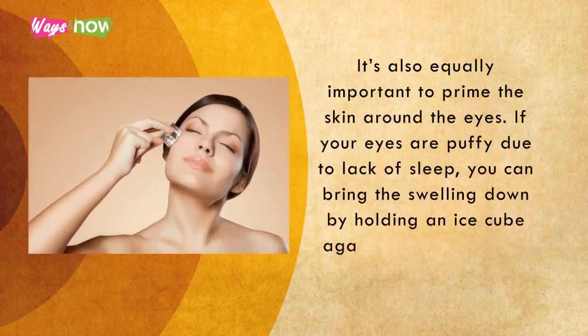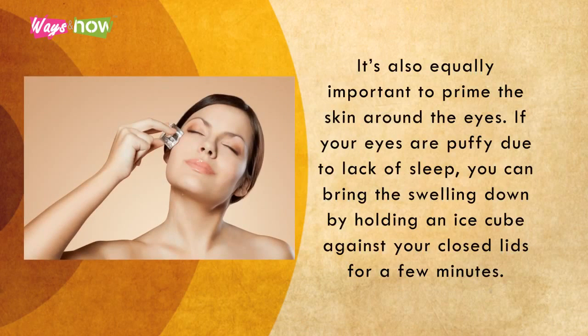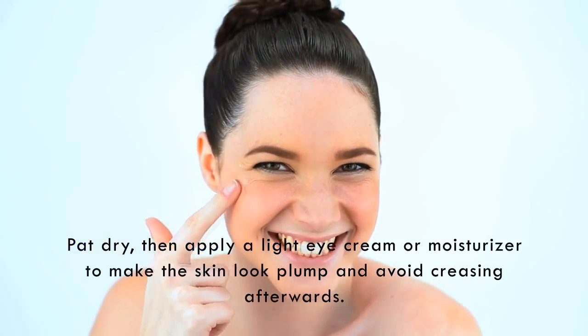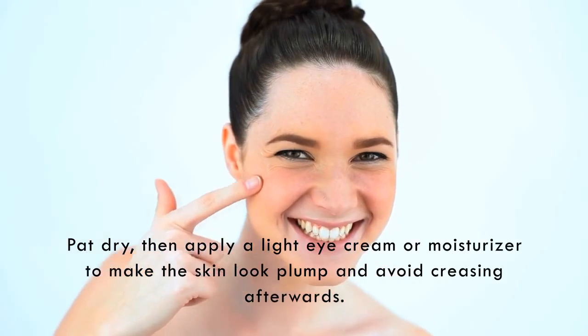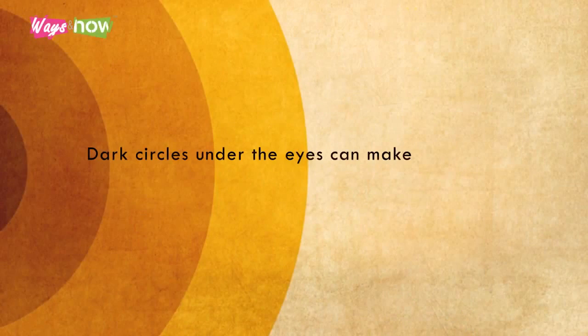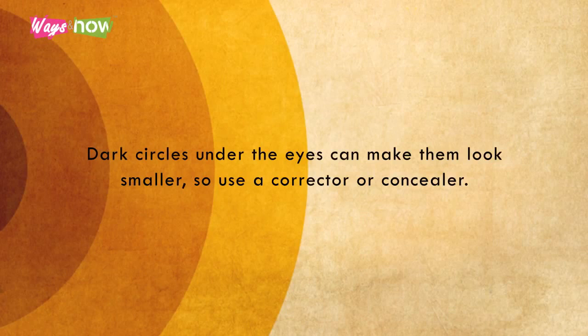Two. It's also equally important to prime the skin around the eyes. If your eyes are puffy due to a lack of sleep, you can bring the swelling down by holding an ice cube against your closed lids for a few minutes. Pat dry, then apply a light eye cream or moisturizer to make the skin look plump, and avoid creasing afterwards. Dark circles under the eyes can make them look smaller, so use a corrector or concealer.